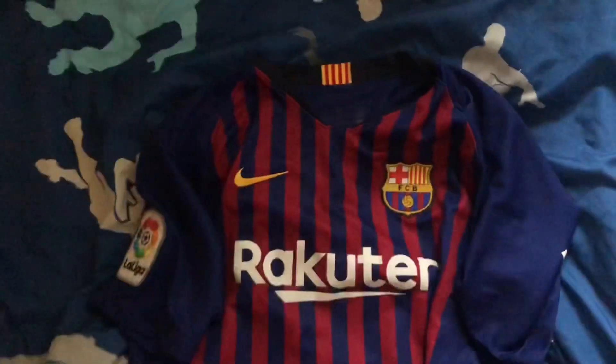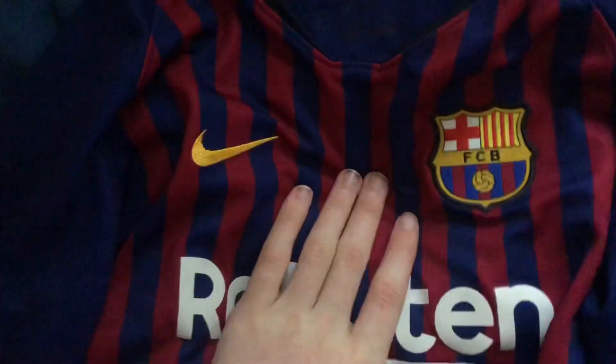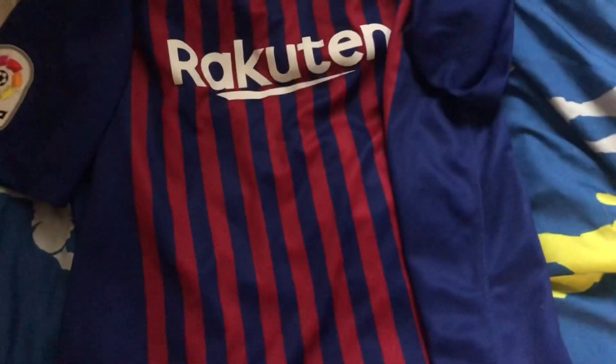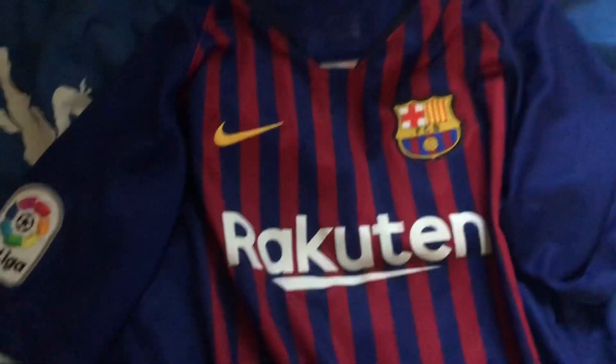I actually forgot one shirt and I don't know how - it was in a different drawer. It's my 2018 Barca top, which also has a badge on it. On the tag it says authentic - authentic 2018. So yeah, this is the actual end of the video, see you all later, bye.